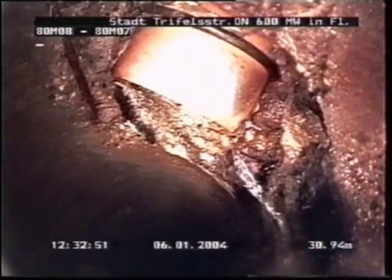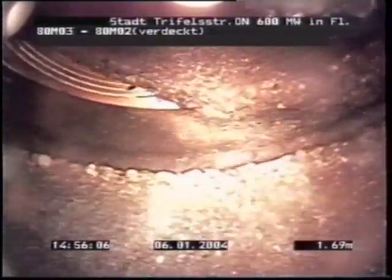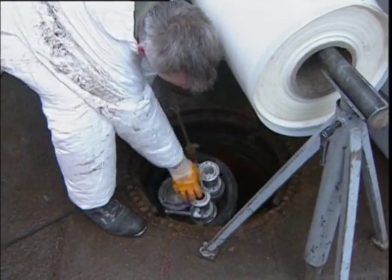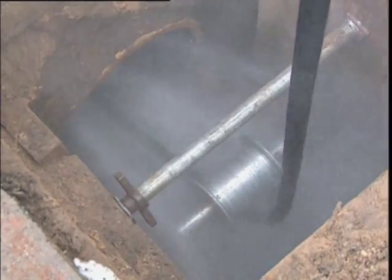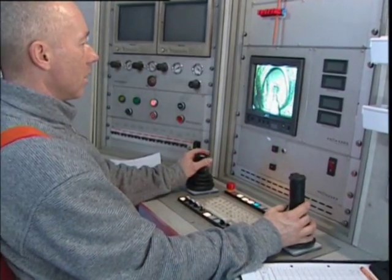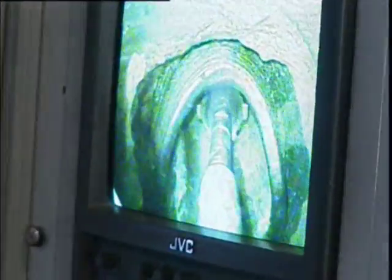The sewage pipe is temporarily taken out of use. It is surveyed and then cleaned using high pressure water jetting. Obstructions and intrusions such as tree roots and large debris are removed. The condition of the pipe prior to rehabilitation and location of any lateral connections are documented by CCTV survey.